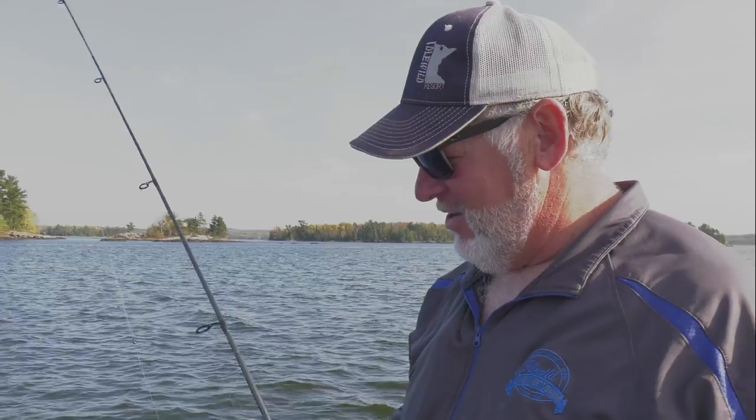A little quarter ounce jig and a shiner on a bright sunny day in the middle of the afternoon — can't go wrong.